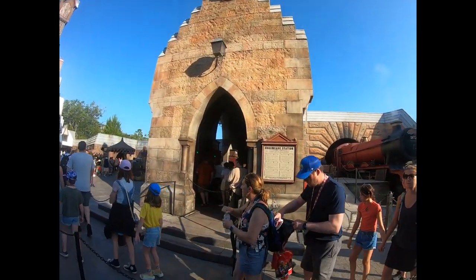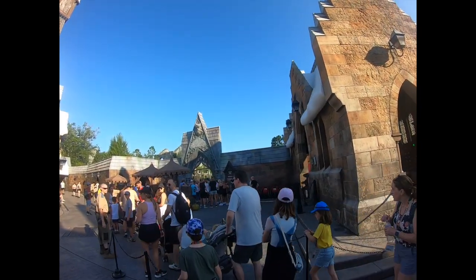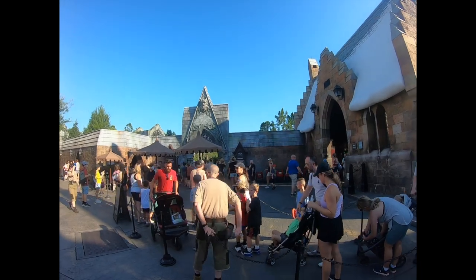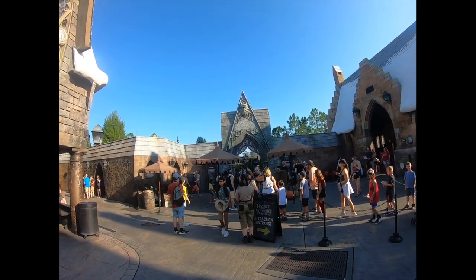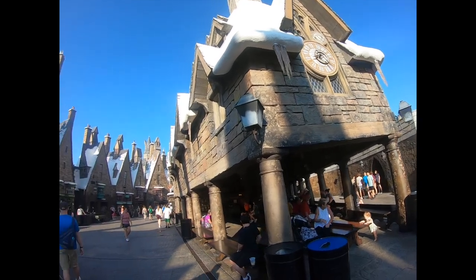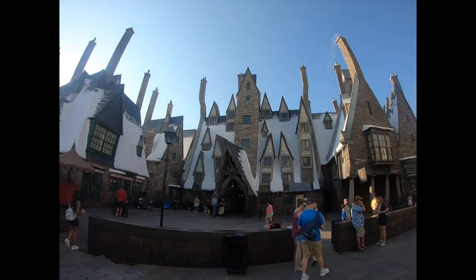Here are the lockers — you're going to need to put your loose articles inside the lockers for Hagrid's. Right now the wait time is 120 minutes for early parking mission, and that's now in June. Just keep in mind, if you come during the summertime, the parks will be busy.